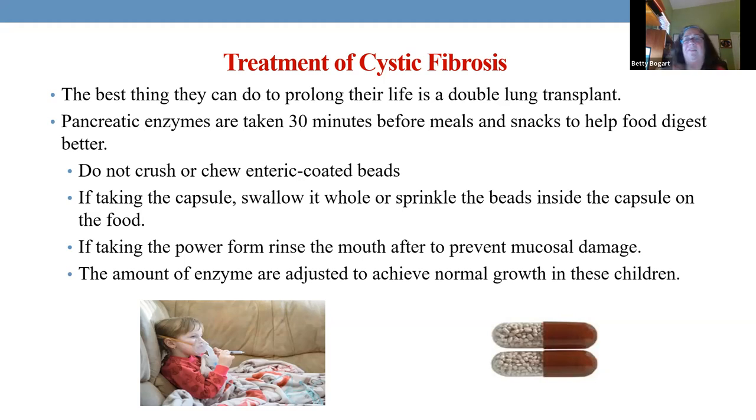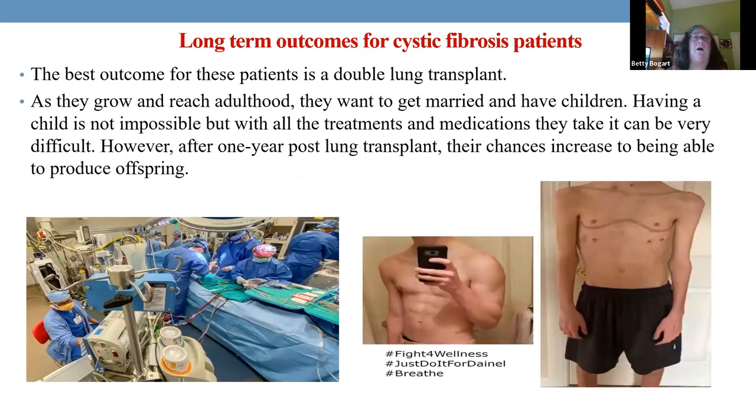One thing with cystic fibrosis: boys don't have a vas deferens and are unable to produce sperm to have children. Girls can get pregnant but it's not recommended. Boys cannot father children until they get a double lung transplant — one year later, their chances of delivering viable sperm go way up and they can have children. They're born unable to, but with a transplant they can.